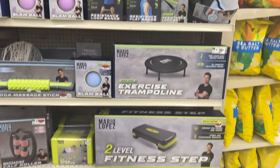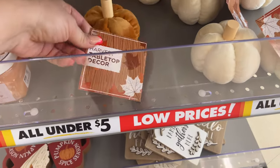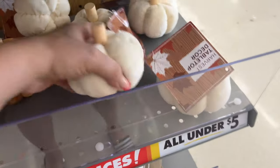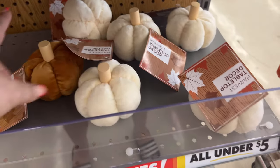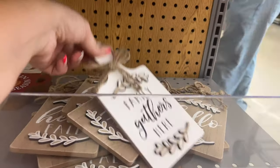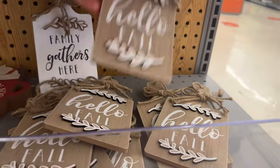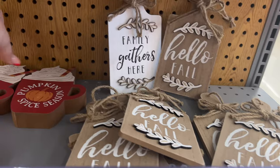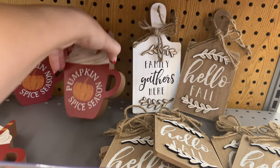Let's keep looking at fall items — prices are all under five dollars. These pumpkins are three dollars, they're so soft and pretty with a little stem. They also have these beautiful signs for three dollars — 'Family Gathers Here' and 'Hello Fall' are the two I'm seeing. This looks almost identical to what Dollar Tree has.